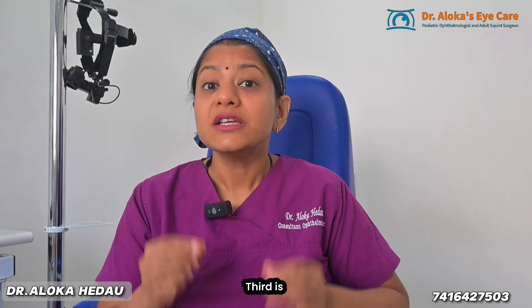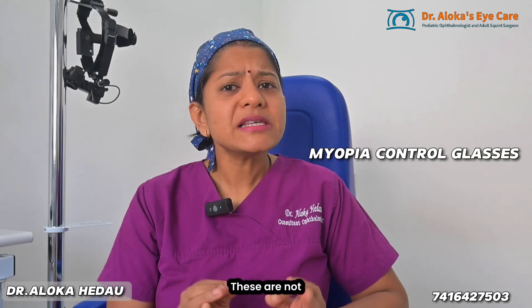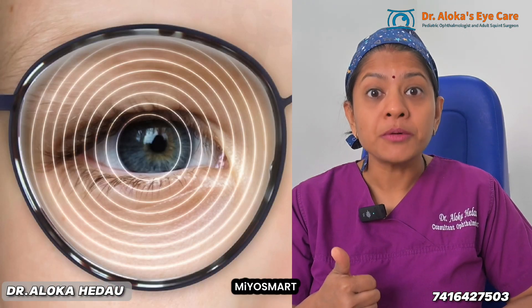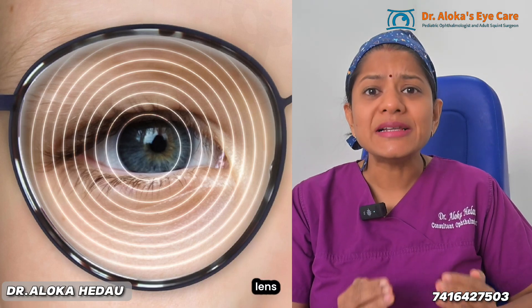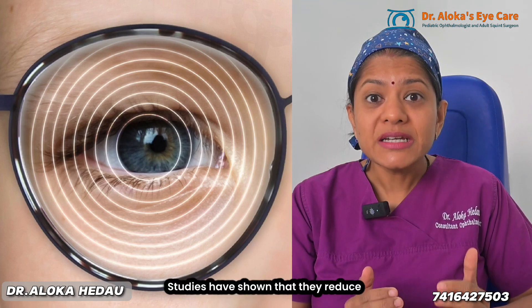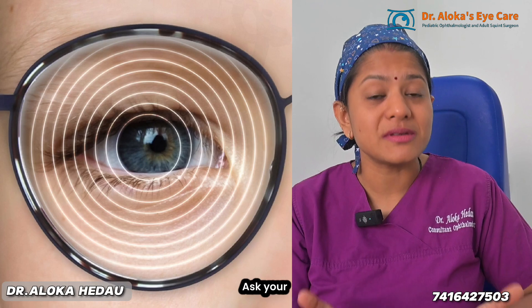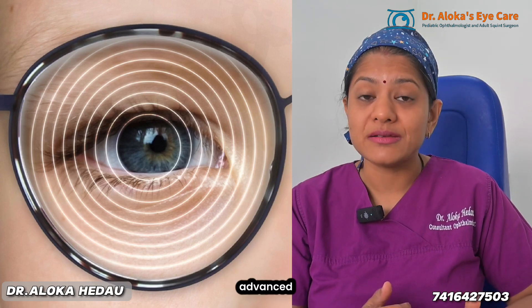Third is special glasses made just for myopia control. These are not your regular prescription glasses. Brands like Myospat by Hoya, Stelest by SLR, and DIMMS lenses use special lens designs to slow down the growth of the eyeball. Studies have shown that they reduce myopia progression by 60 to 70%. Ask your eye care professional about these advanced lenses.